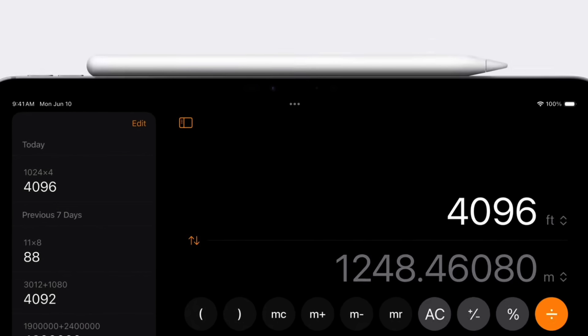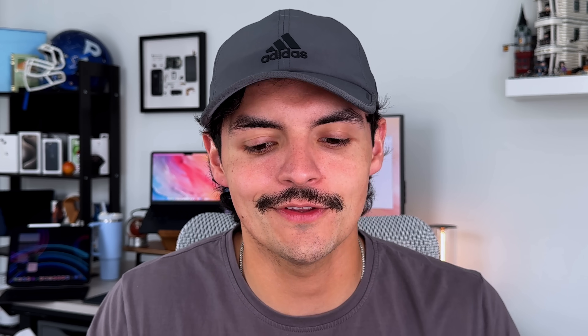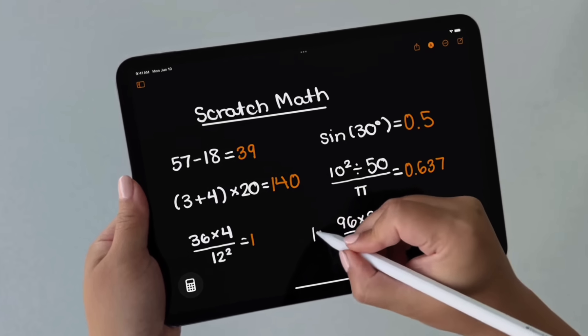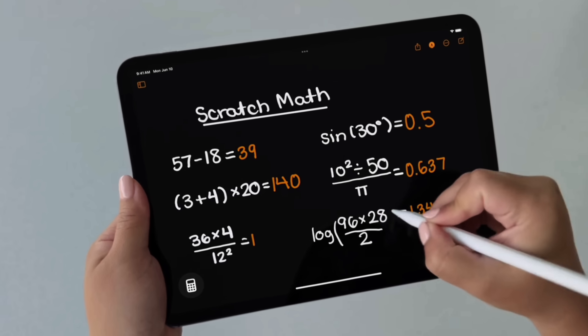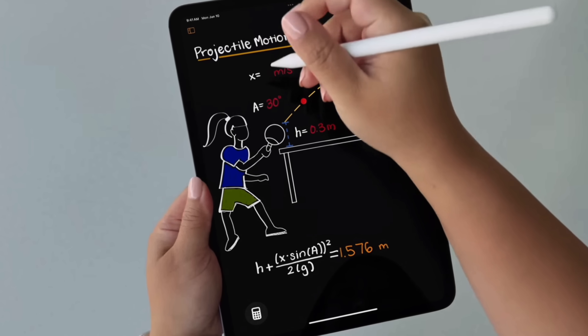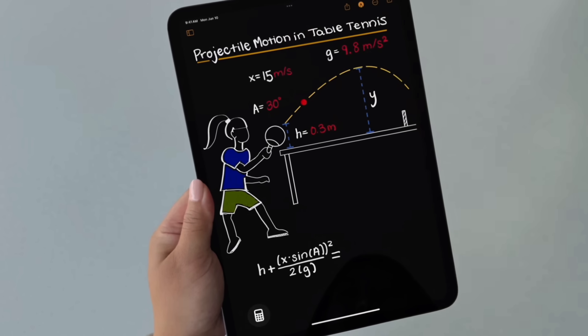The cool part is the new Math Notes feature — you can literally write down math equations, variables, limits, calculus problems, and algebra problems, and it will solve them in real time. Not only that, but changing different variables will then change the final answer dynamically. Math Notes is coming to the calculator app and is also being integrated into the Notes app, which I think is a huge plus.